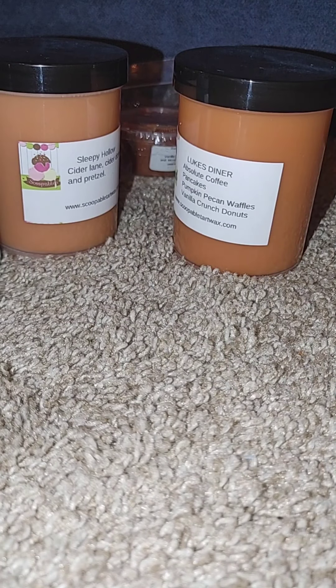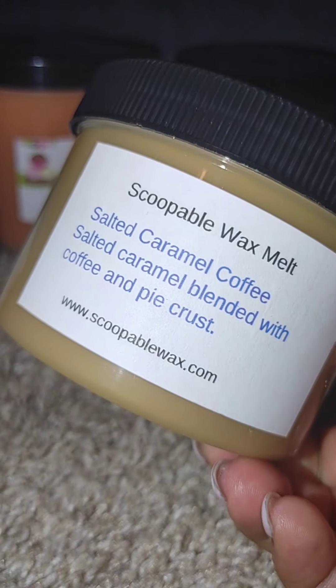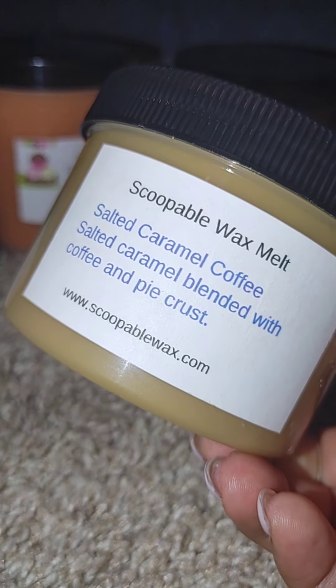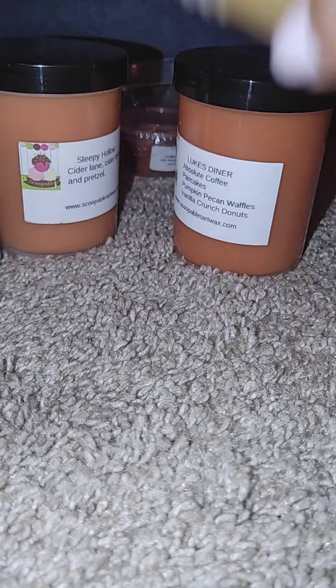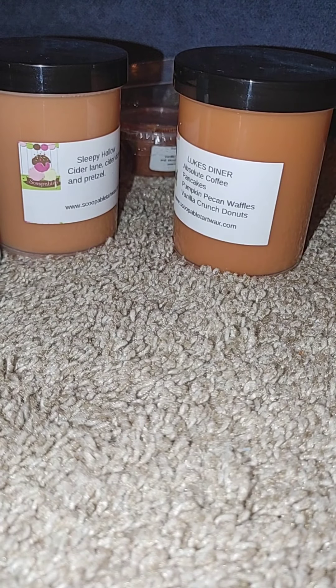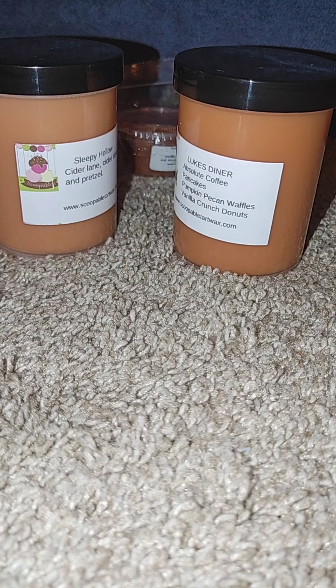Then I got four scoopable melts. The first one is in a different shape and was on sale: salted caramel coffee — salted caramel blended with coffee and pie crust. That sounded amazing to me. I haven't tried any of hers so I don't know what the consistency is like, but this does smell amazing. It's a really sweet coffee, and that coffee note is very strong. It's going to be a good coffee scent.